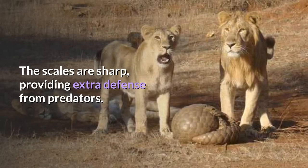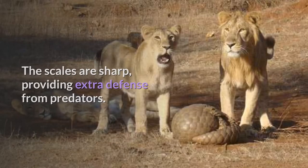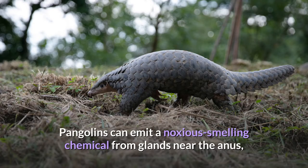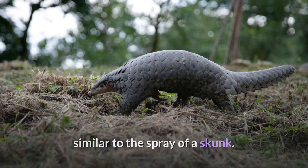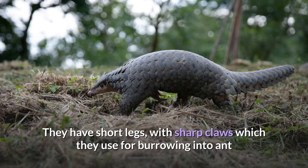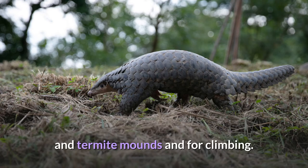The scales are sharp, providing extra defense from predators. Pangolins can emit a noxious-smelling chemical from glands near the anus, similar to the spray of a skunk. They have short legs with sharp claws, which they use for burrowing into ant and termite mounds and for climbing.